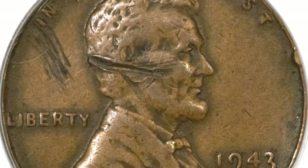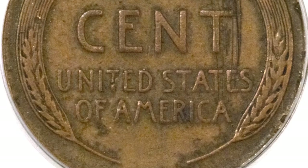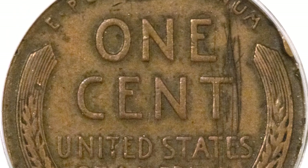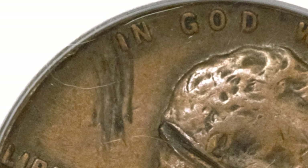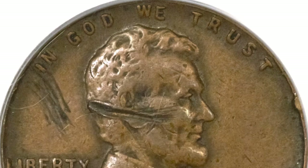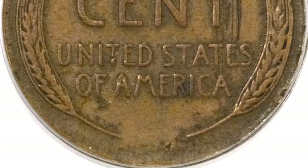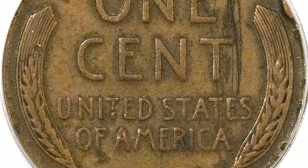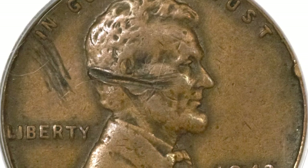PCGS assigned a genuine designation but did not assign a grade for this one. According to Heritage Auctions experts, this is likely in Very Fine condition. Scratches are present above Liberty, near the T in cent, and beneath IBU in Pluribus. The most noticeable mark is a deep horizontal scratch from Lincoln's cheek to the back of his head. These marks were undoubtedly made by an incredulous finder expecting to uncover the steel interior usual for the 1943 cent.